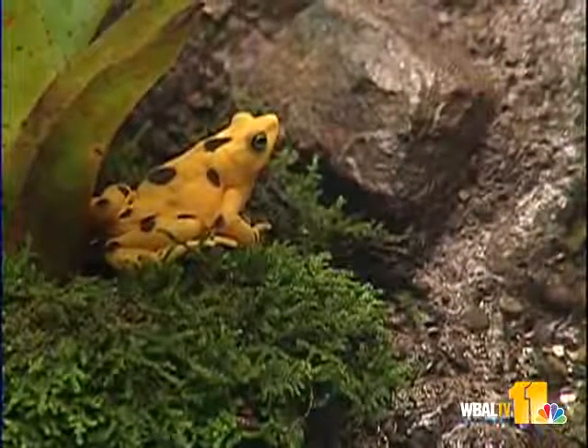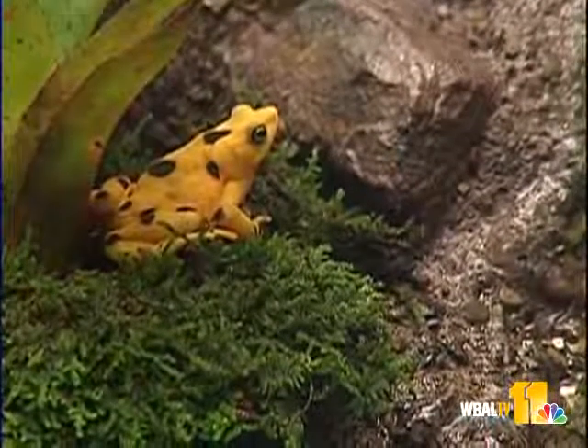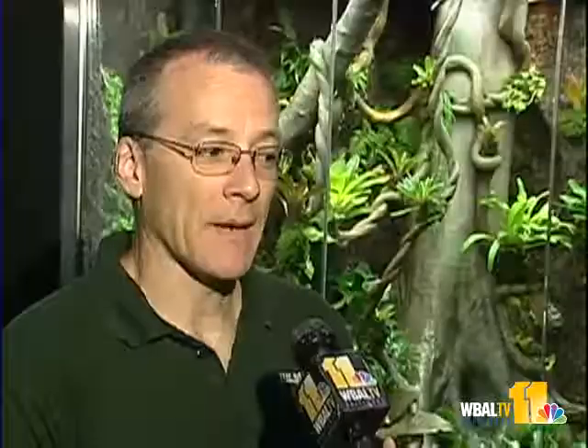That's why a decade ago, the Maryland Zoo got involved in something called Project Golden Frog. That project grew to bringing a number of these frogs out into captivity in United States zoos, to breed them and make sure we were able to create a captive population, even if this fungus wiped them out in the wild.